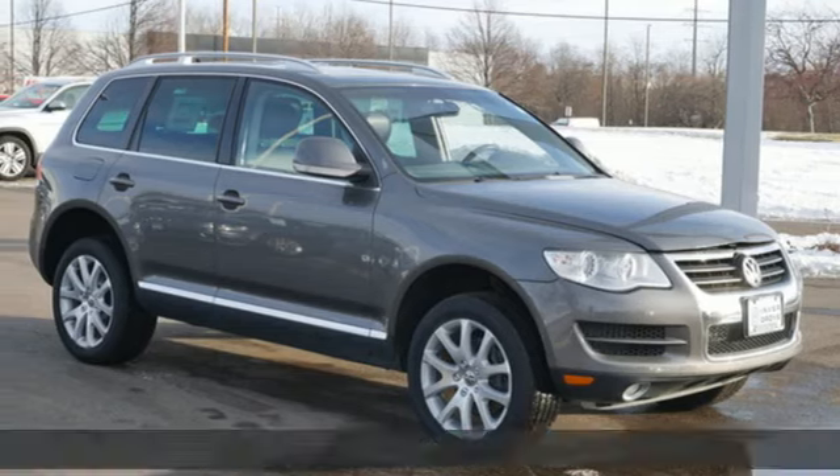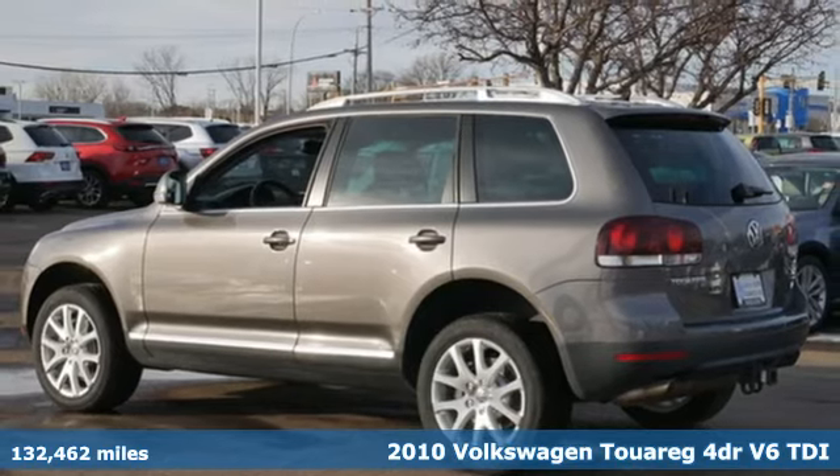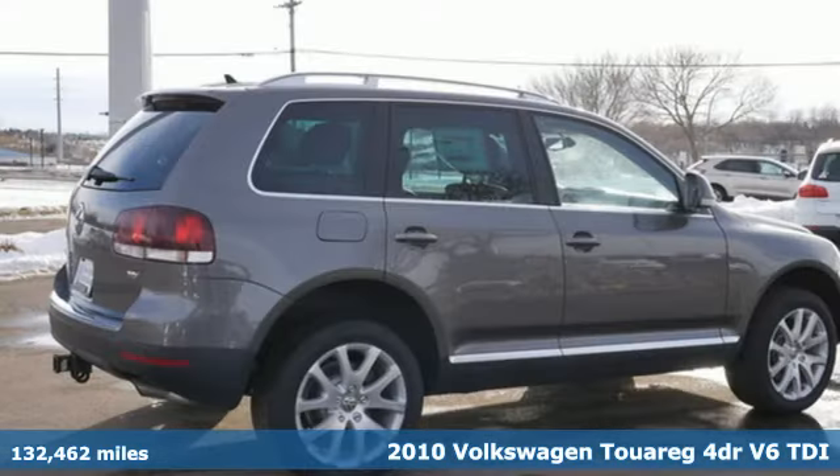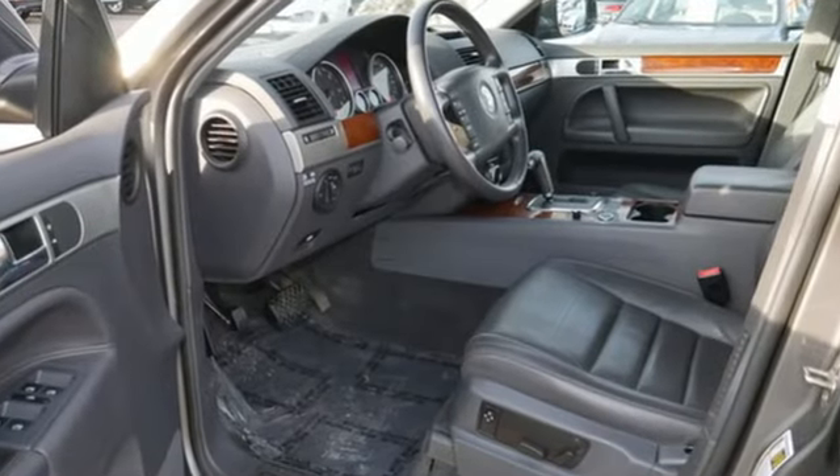Here's a 2010 Volkswagen Touareg. Designed with comfort and convenience in mind, the Touareg has standard one-touch power windows, leatherette upholstery, dusk-sensing headlights, tire pressure monitor, and power-heated mirrors.